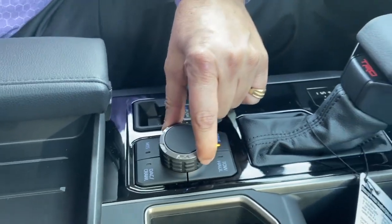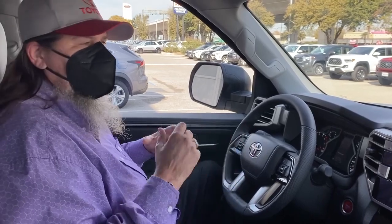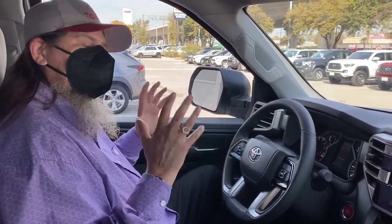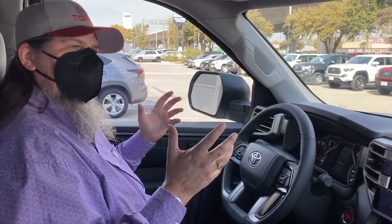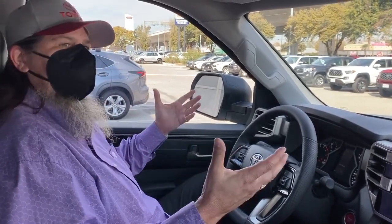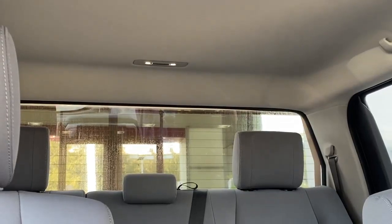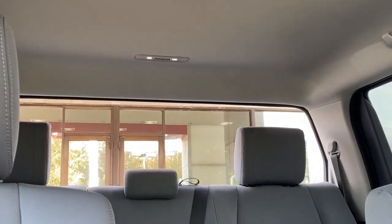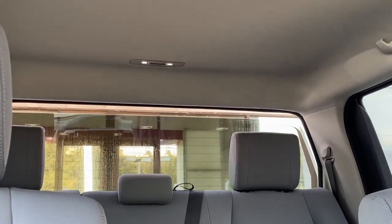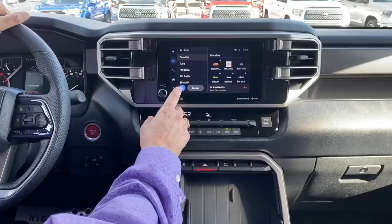You've got your crawl control and your electronic control differential, so you have a locking differential. And most importantly, I know you guys are wondering — part of what made old Tundras great was the rear window. Guys, you still have your back window, and it goes all the way down completely. So it's still there.